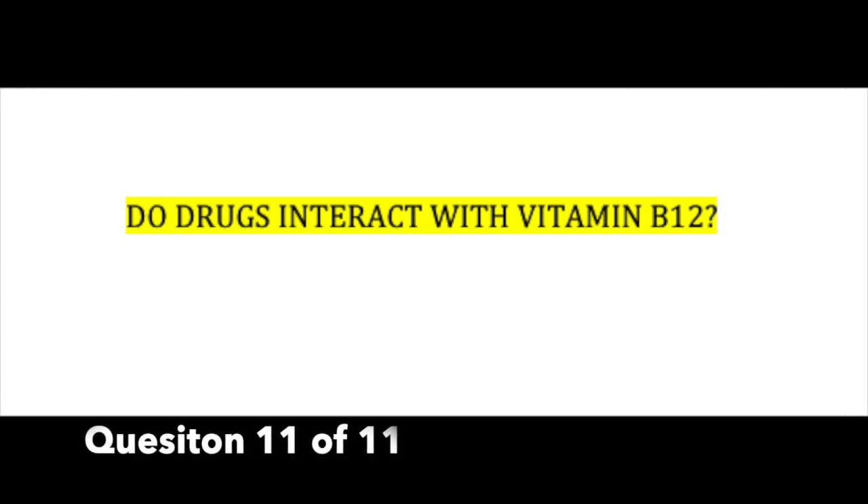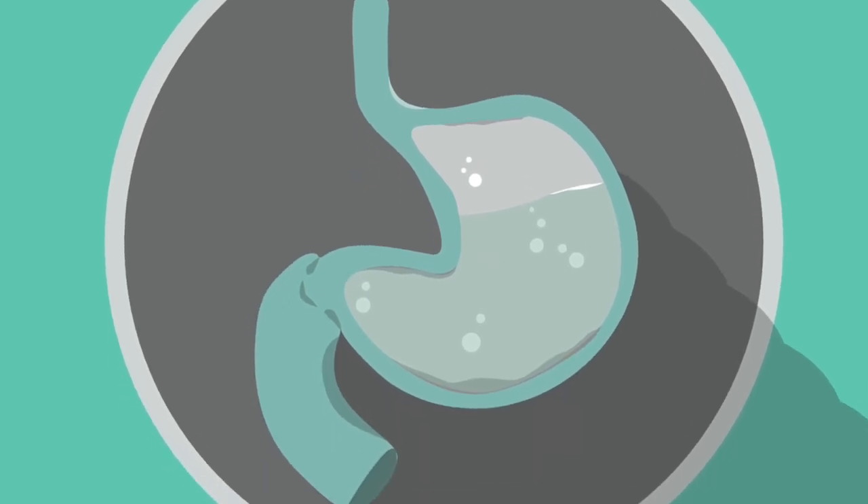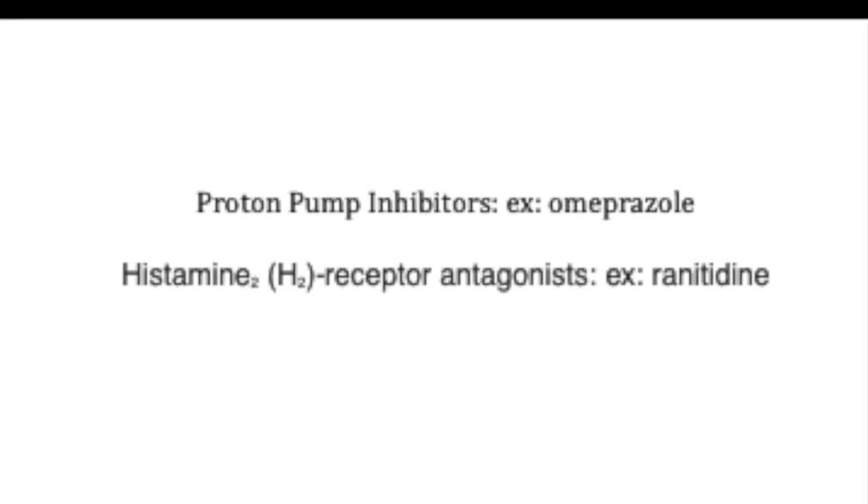Do drugs interact with vitamin B12? Yes. There are some drugs that can actually decrease the absorption of B12 — specifically, any kind of drugs that affect the acid in the stomach.